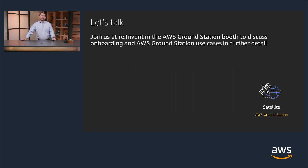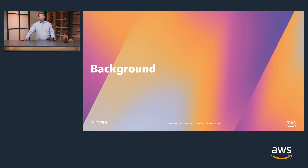Please join us at the AWS Ground Station booth in the Expo this week. We'll be delighted to meet you and discuss your use cases for Ground Station in further detail. Now let me go over a little background of Ground Station and how it relates to the industry.